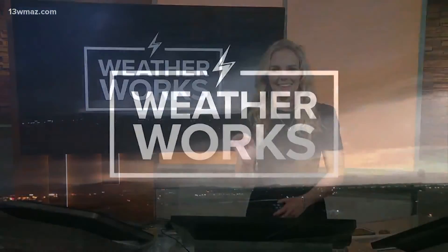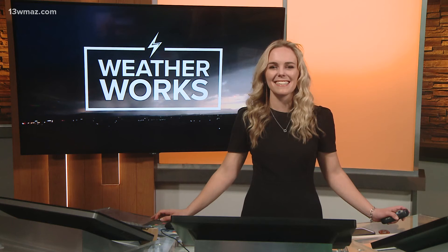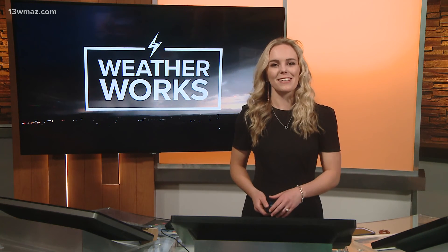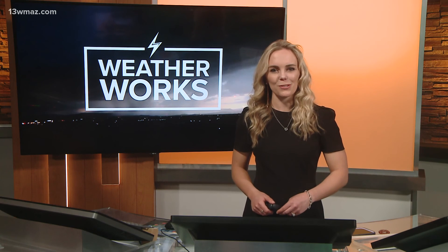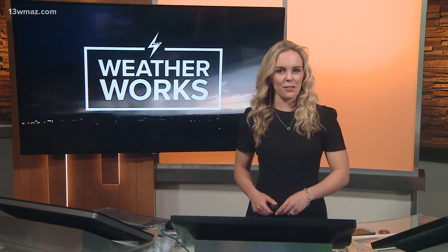I was literally just telling Caitlin before that aired that Colby's been shocking me so much more than usual — gonna get an air humidifier. Thanks Taylor. If you have any questions on weather phenomena and how they work, be sure to email us at news at 13WMAZ.com. Your question just might be the next WeatherWorks topic. We're back with your top stories and more weather on the other side of the break.